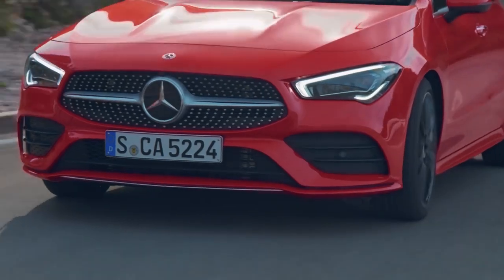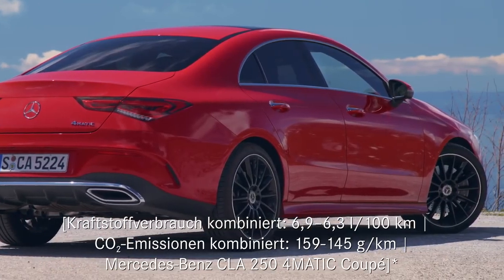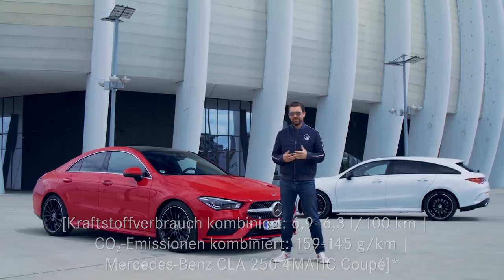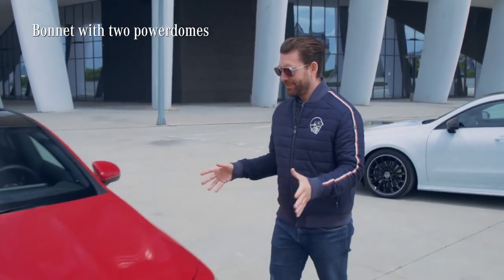When you're around a car that's this good looking, we must talk about the design. If you look down the side of the car, you might notice the reduced lines, and that makes it look incredibly graceful. This has also enhanced its sporty and elegant coupe character.